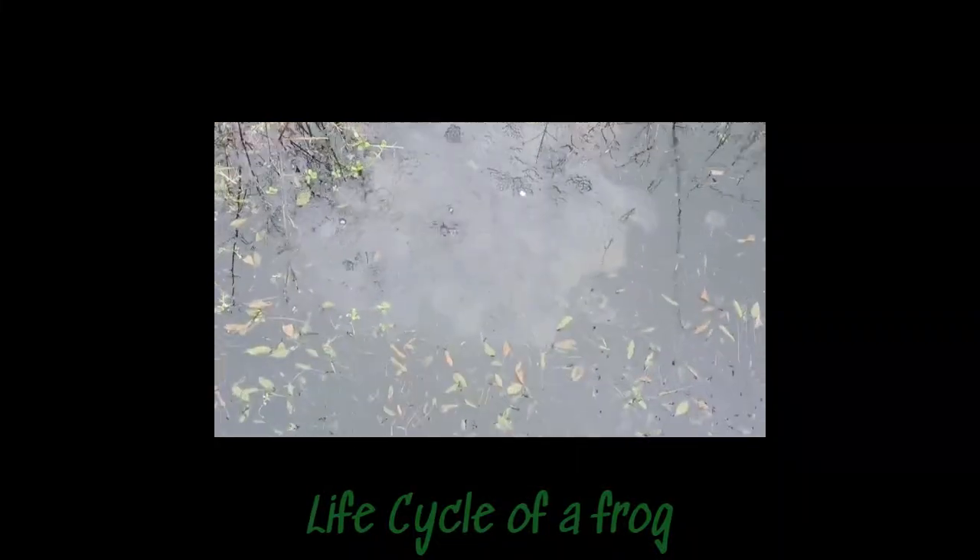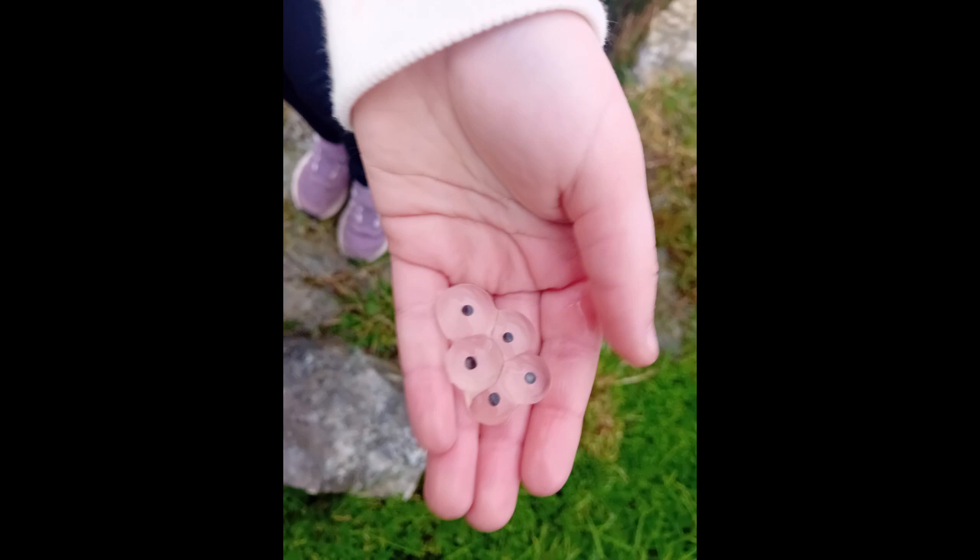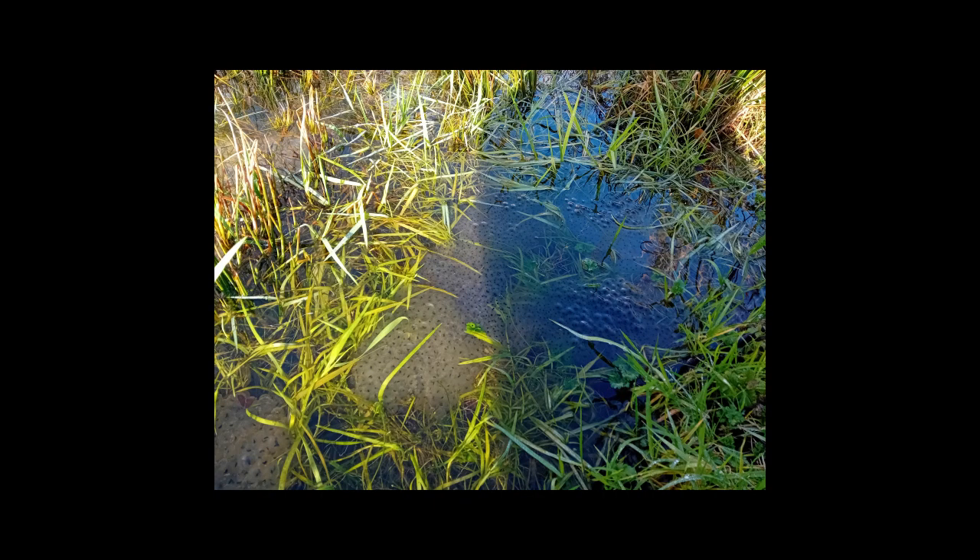This is a life cycle of a frog. When frogs mate, the male usually gets on the female's back. He fertilises the eggs as they're laid. What's left is frog spawn, which is loads of eggs stuck together.